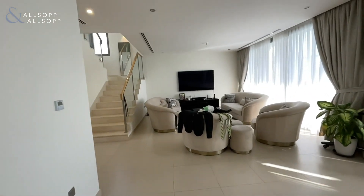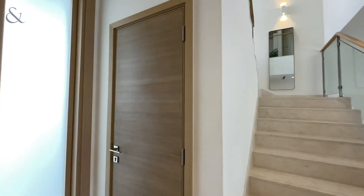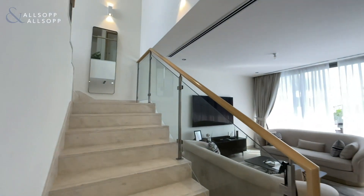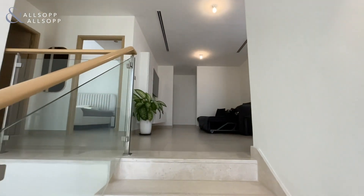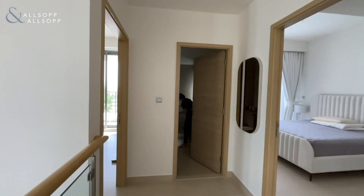From the living room you come upstairs, and under the stairs you have plenty of storage at full head height, which is great. Upstairs you have four bedrooms — three at the back of the property and one at the front.